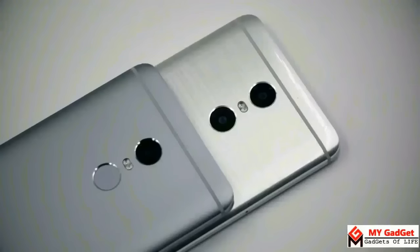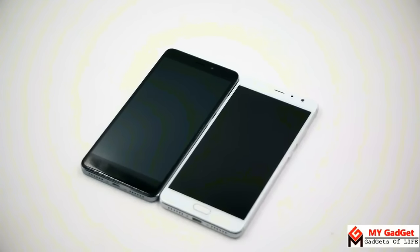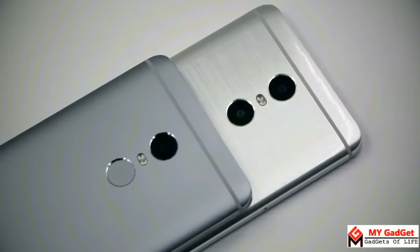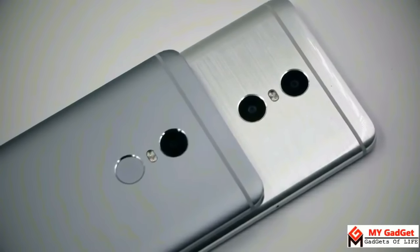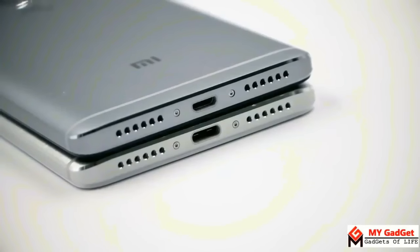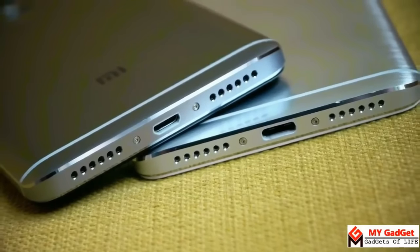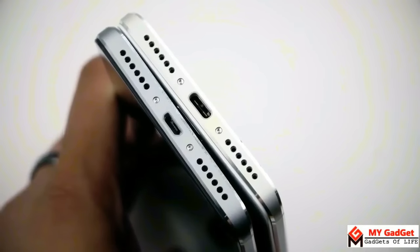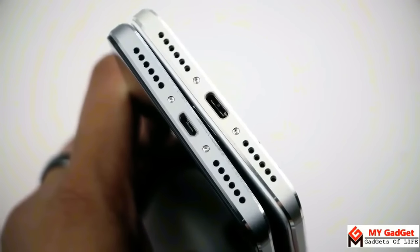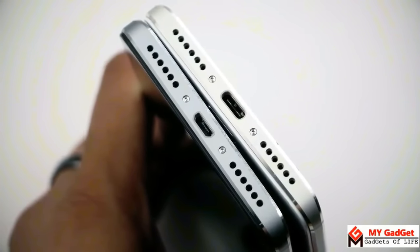A 2.5D curved glass is placed on the display of both the Redmi Note 4 and Redmi Pro, meaning the display is curved towards the sides, which feels very comfortable in the hand. The placements are almost the same on both devices, except the Redmi Pro has a USB Type-C port and fingerprint sensor on the front. Speaker grilles and a USB port are placed at the bottom of both phones, but the Redmi Note 4 has a micro USB port where the Redmi Pro has a USB Type-C port.